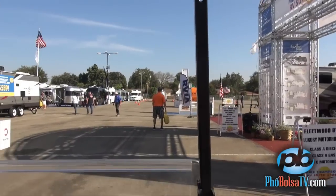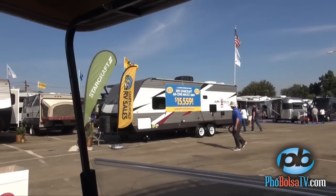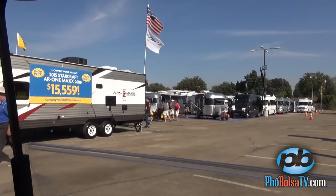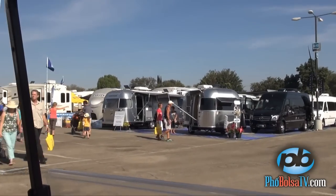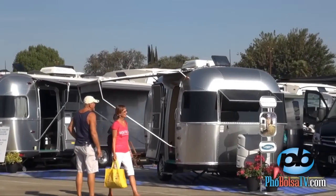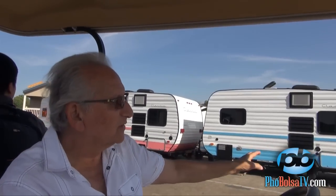One of the oldest manufacturers around is called Airstream. If you can recognize these, they're the kind you used to see over the last 40 years — they have the silver bullet shape, as they call it. And here's another series of classic design: the old-style look, but with all the new things inside.